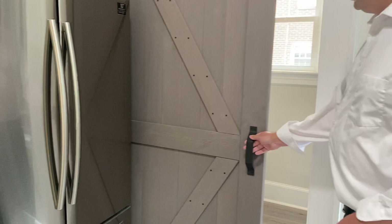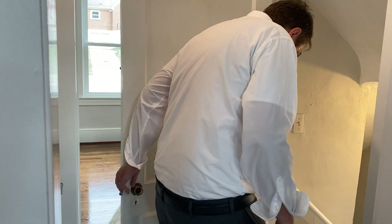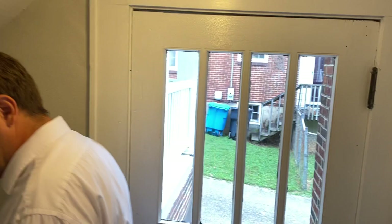Behind this fire door is a newly renovated bathroom, and also another one of those new energy efficient windows. We'll head downstairs real quick. As you see, it's another way to get to the driveway, so if you want to come in straight and bring things down here you can.